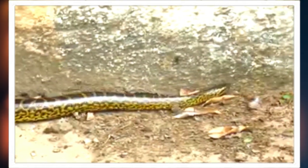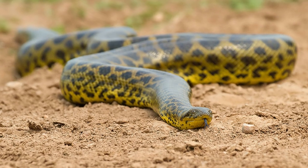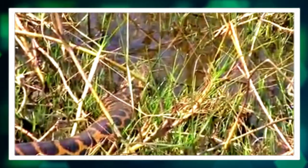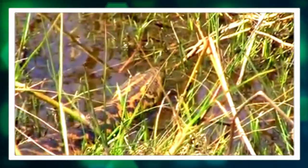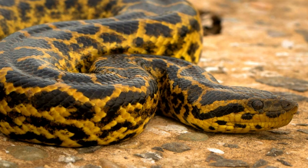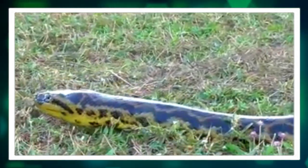Yellow anacondas can reach lengths of up to 13 feet, although individuals measuring over 10 feet are common. They are known for their robust bodies, which can weigh over 100 pounds. Their coloration is striking, featuring a pattern of yellow and black that serves as excellent camouflage in their swampy and marshy habitats, with large dark spots on a yellowish background helping them blend into the lush vegetation and murky waters.